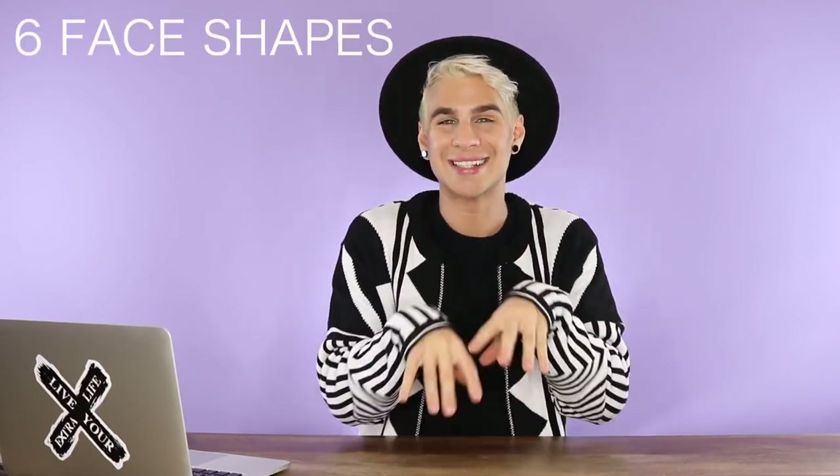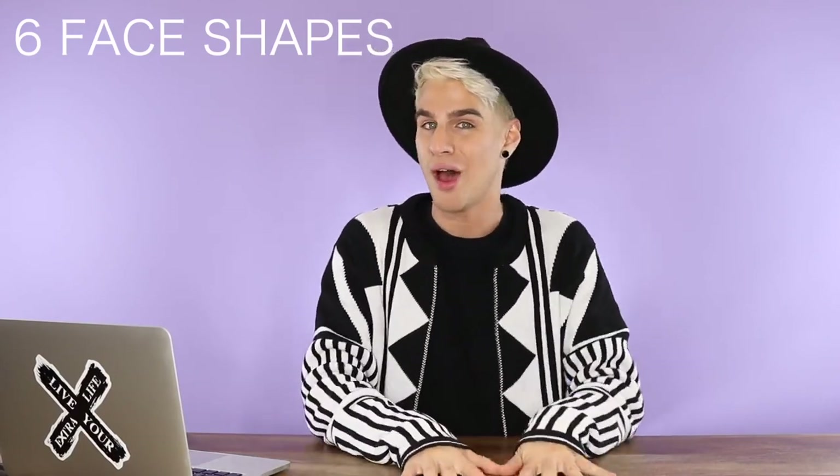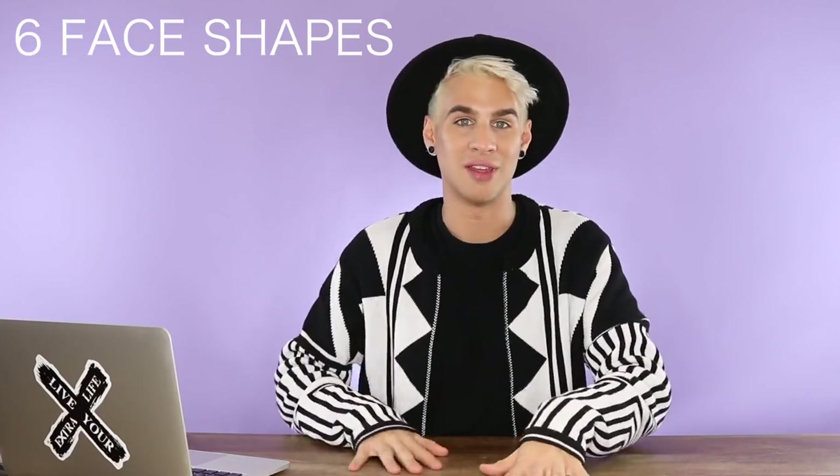Alright, let's jump right into this. Let's talk about all the different face shapes you can possibly have. There are six different face shapes. You can have one of these six, or you can sort of have a mix of a couple of them. Some people don't really fit into the guidelines of these face shapes, but you can always mix and match them to figure out what your face shape is exactly.